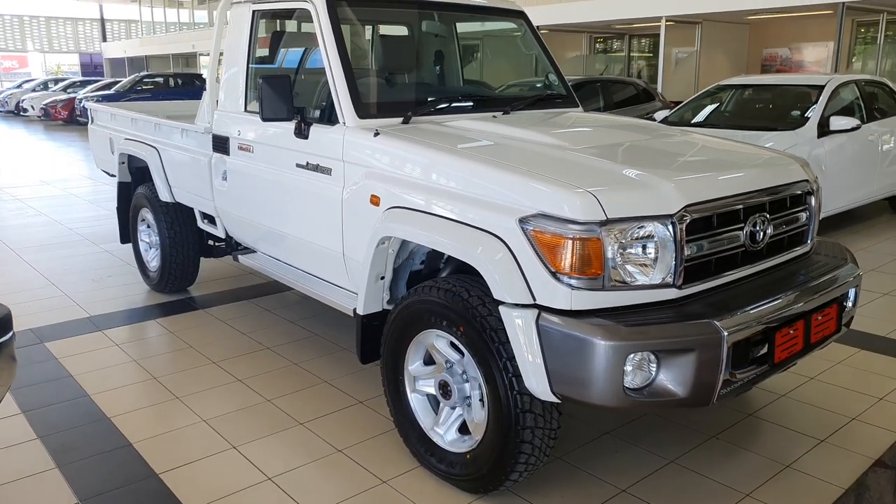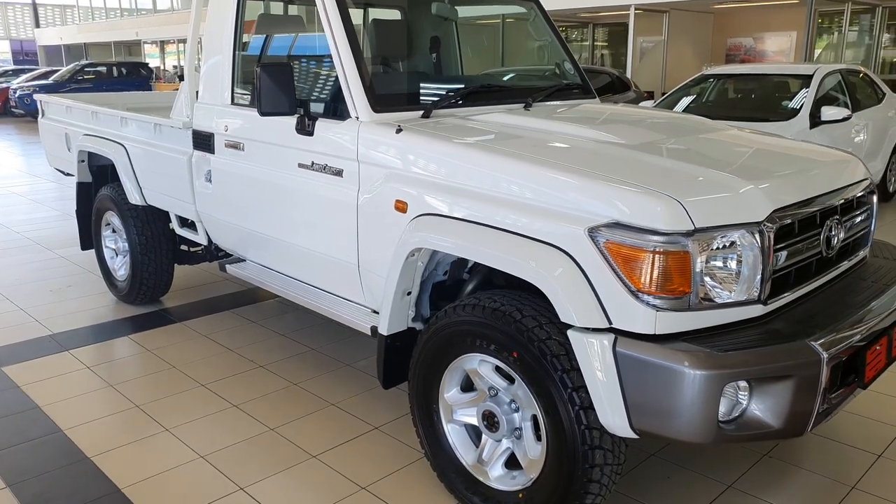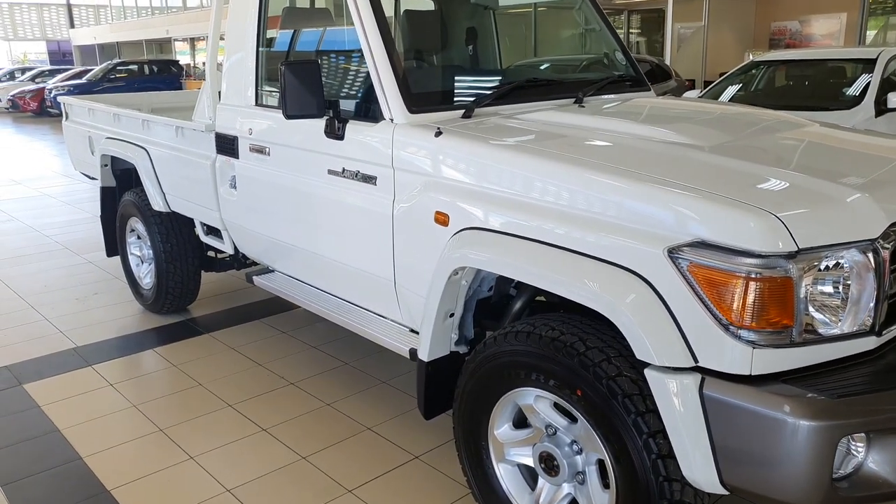The extraordinary things that people do with the Land Cruiser are endless. Just have a look at what this bucky is capable of.